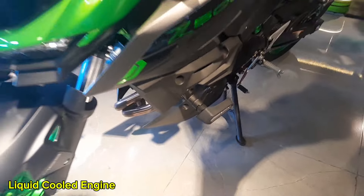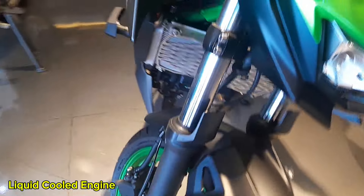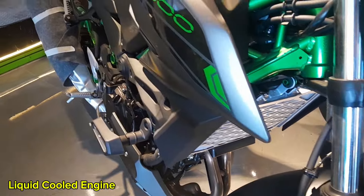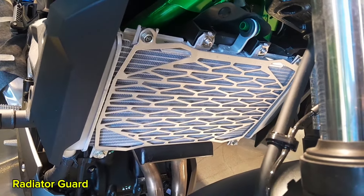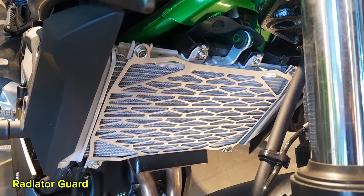This motorcycle features a liquid-cooled engine, ensuring optimal temperature regulation during extended rides. It also comes equipped with a radiator guard to protect the cooling system from debris, enhancing durability and performance.